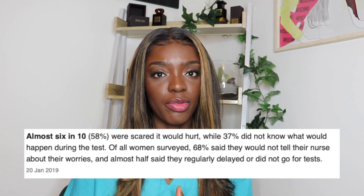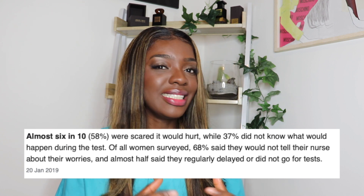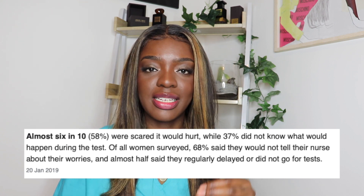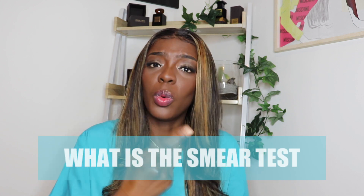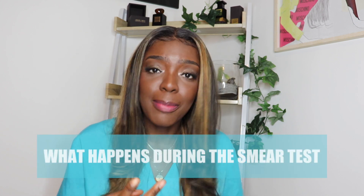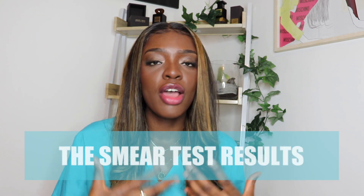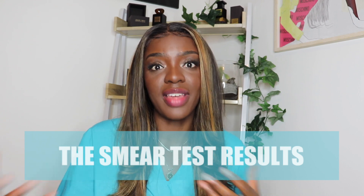Even the word smear test seems to generate an emotional reaction from a lot of women. The Guardian surveyed 2,000 women and found that 60% of women were scared that the smear test would be painful, and around 40% of women didn't actually know exactly what the smear test entailed. In this video I'm hoping to explain: one, what is a smear test and why should you do it; two, what actually happens during a smear test; and three, what sort of results you can expect and what happens next.